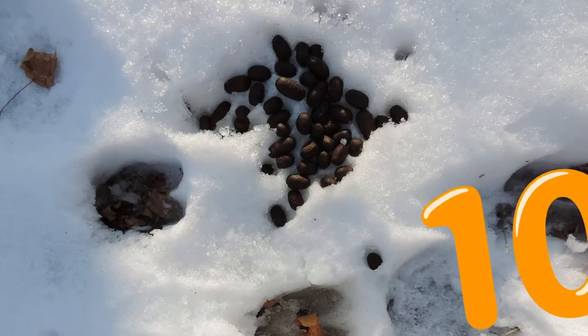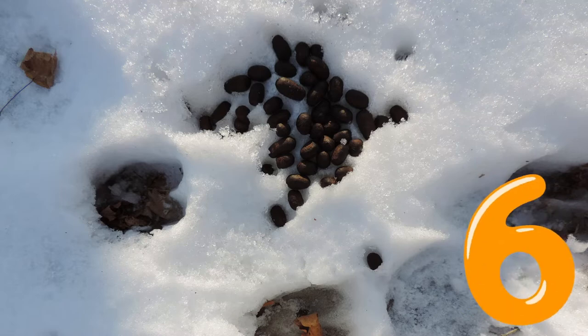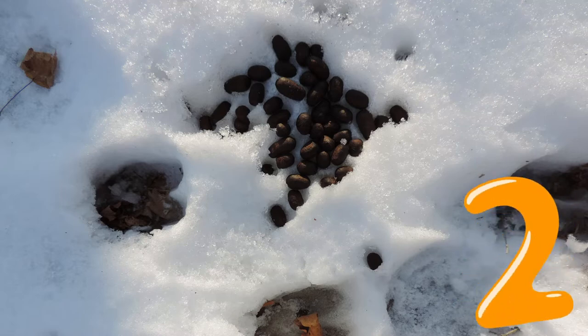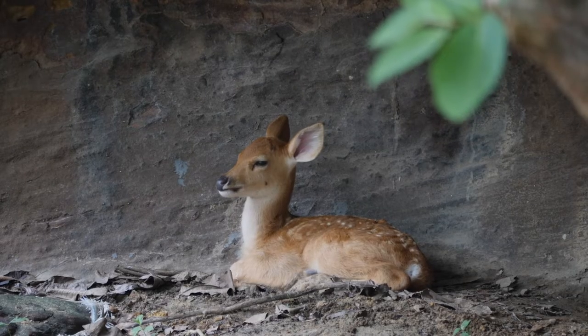Number two. This is none other than a deer poop.